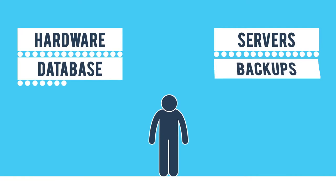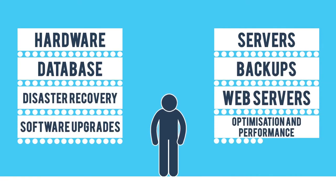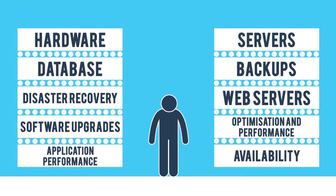You have to worry about hardware, servers, database, backups, disaster recovery, web servers, software upgrades, system optimization and performance, application performance and availability — the list goes on.